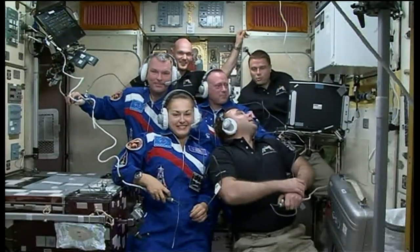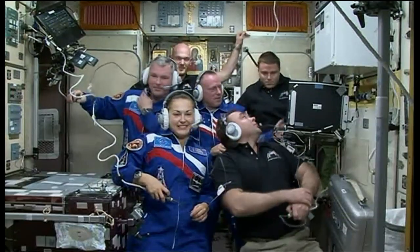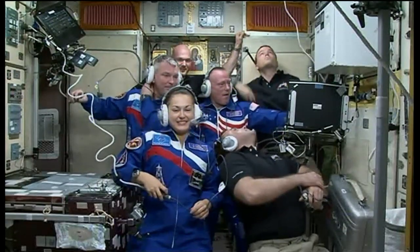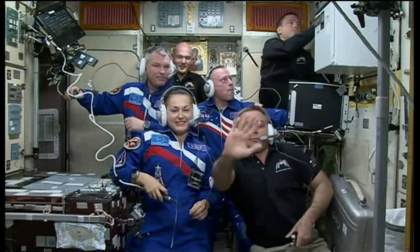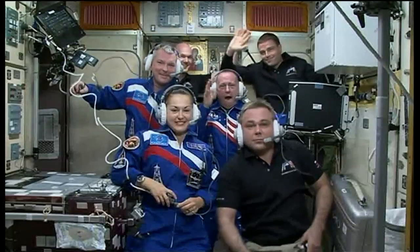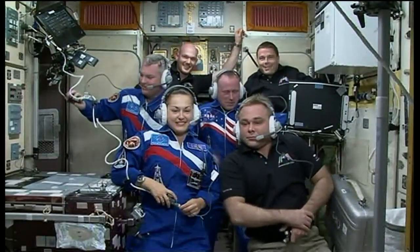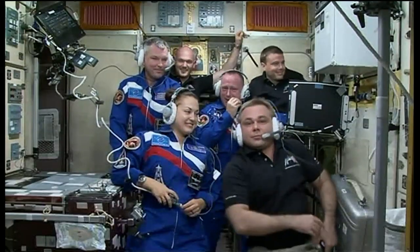Station, this is Houston. Are you ready for the event? Yes, we are ready. Baikonur, this is Houston — please call station for a voice check. Station, this is Rob Navius with your family and friends in Baikonur. How do you hear me? We got you loud and clear, Rob. How are y'all down there?